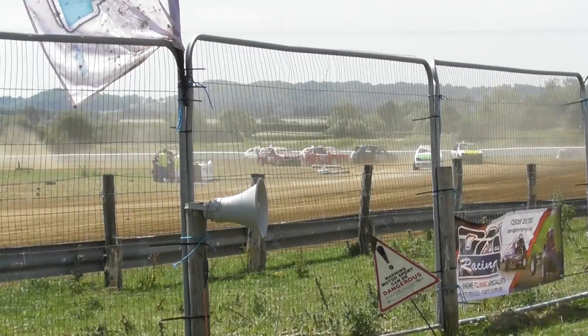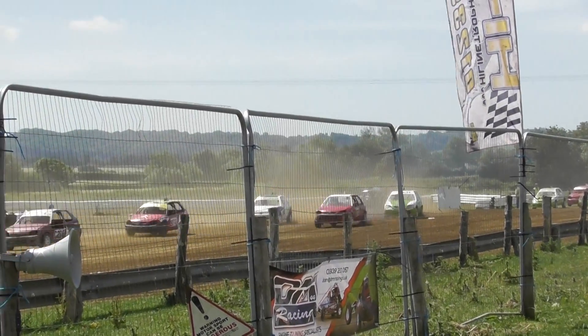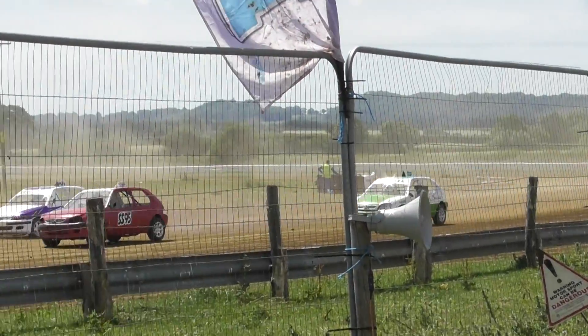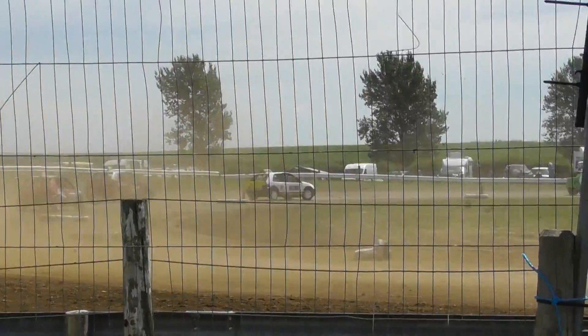It looks like the series leader. So Gareth Yeomans has a problem there — Gareth Yeomans dropped from first right back to near last. But it's still Luke at the front, from another Wessex car.